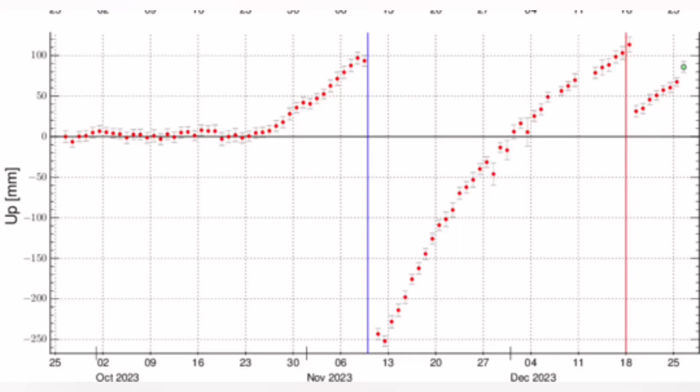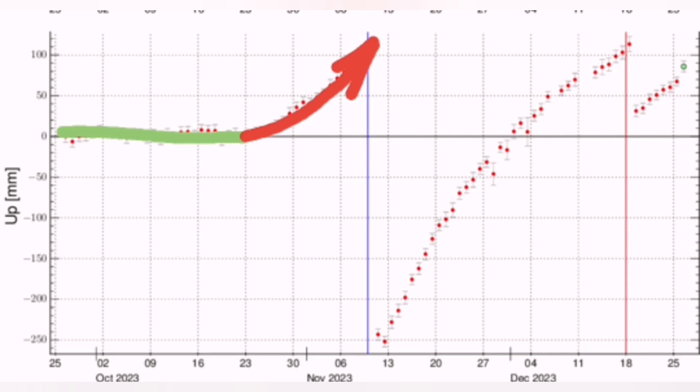in the Earth is continuing. I show it here up to today. We had first the normal situation where the line was flat — this is the baseline we started with. Then we had a rise. A dry eruption happened in the Grindavik area.